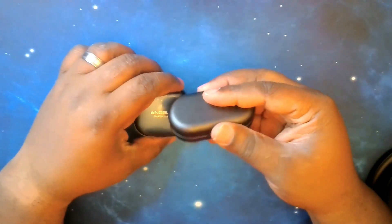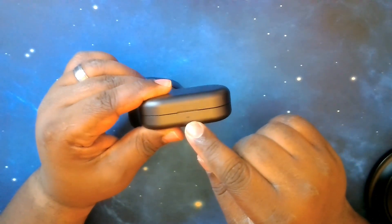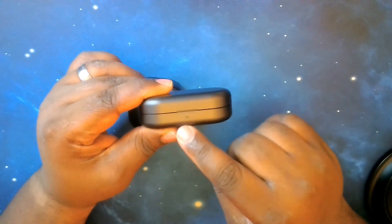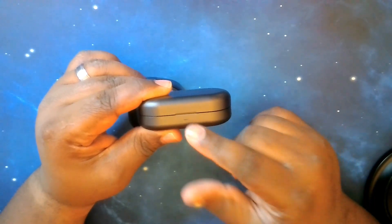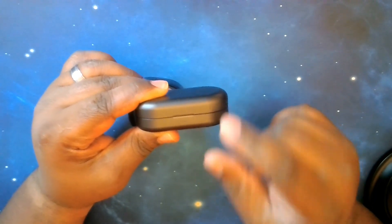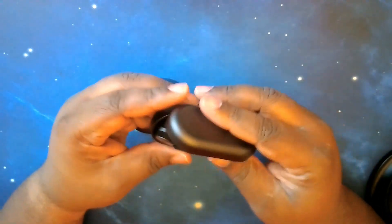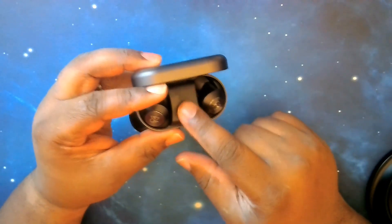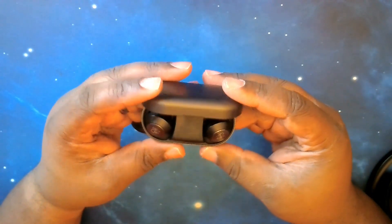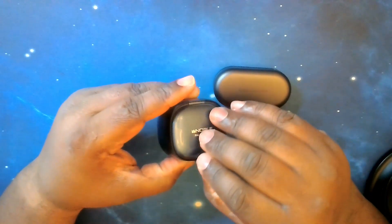As we take a look around the cases, we'll start with the Beoplay EQ case. You've got a single LED on the front that shows you how much battery is left in the case as well as when it's charging the earbuds. On the back you have your USB Type-C port for charging. There is no reset button — you'll have to use the touchpads on the earbuds to put them into reset or pairing mode.